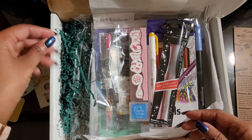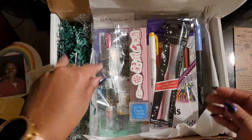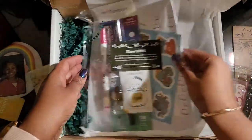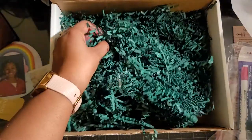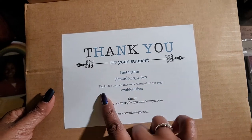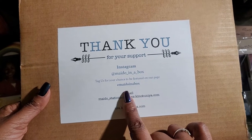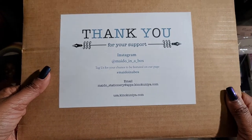And you got some of the green packing stuff — and look, it's green. So you can definitely put this in a gift bag for the holidays. Let me pull everything out. And on the top of the box: thank you for your support. Instagram — tag us for a chance to be featured on our page. Hashtag and email address. There you go for the store.